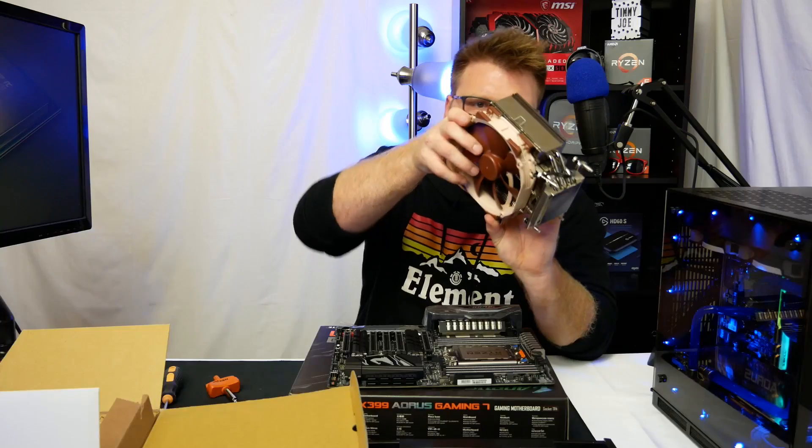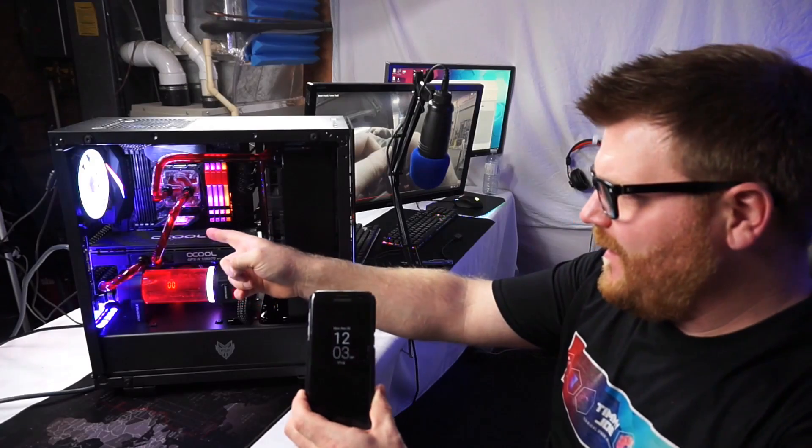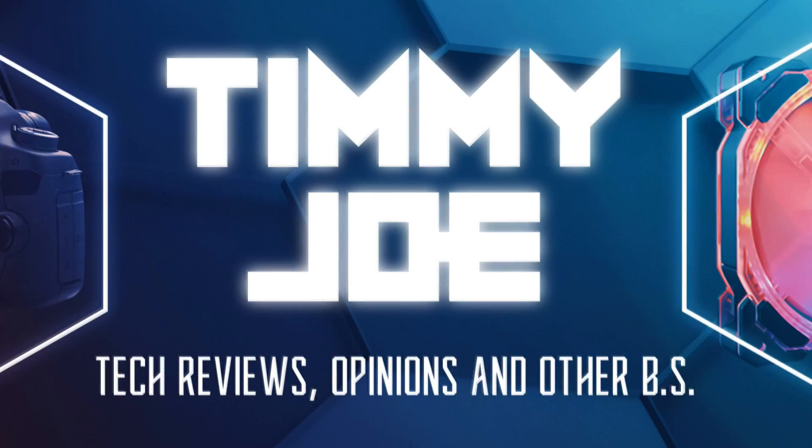Timmy Joe reviews anything — we're viewing computer parts on YouTube. My name is Timmy Joe, I make videos about CPUs on the internet.